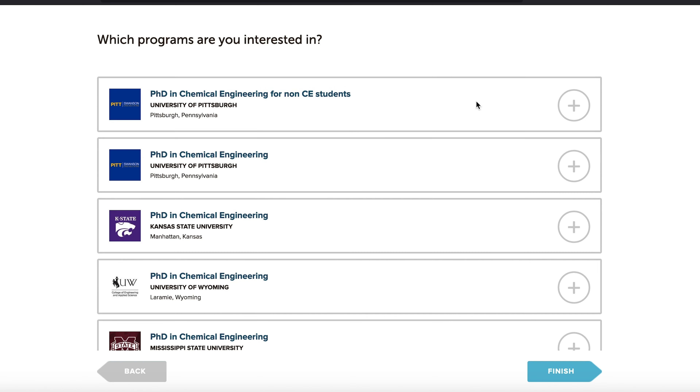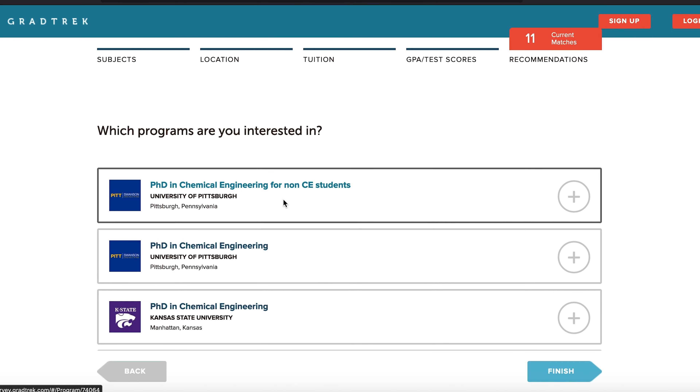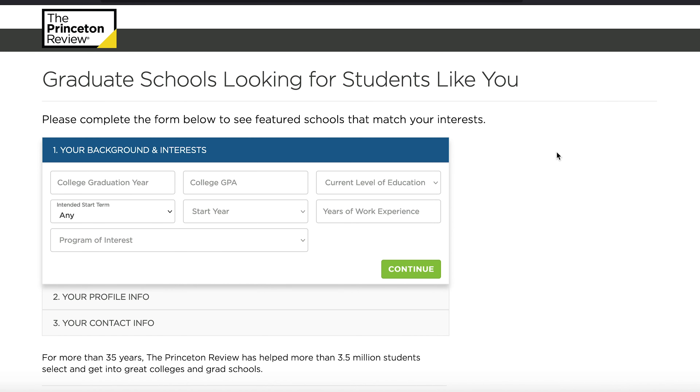Since I have this list now, I can go to each school's program website individually to actually see their specific requirements. The second tool on the list is the Princeton Review. Just like GradTrek, you can also put in the details that are asked for.